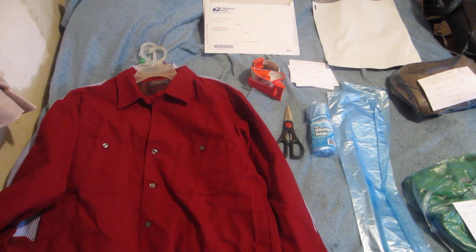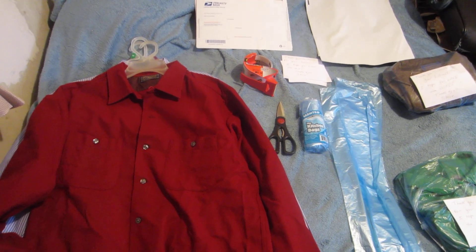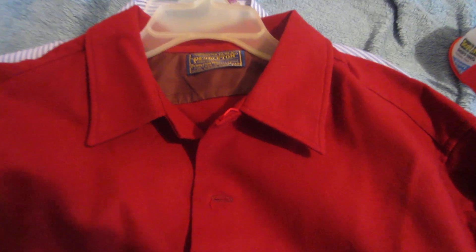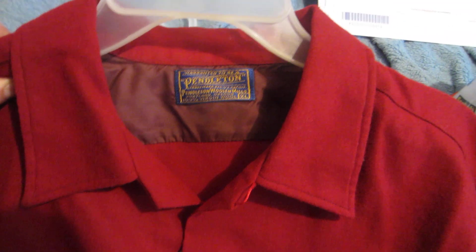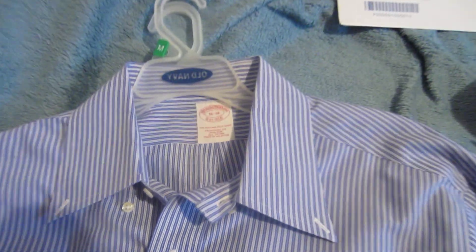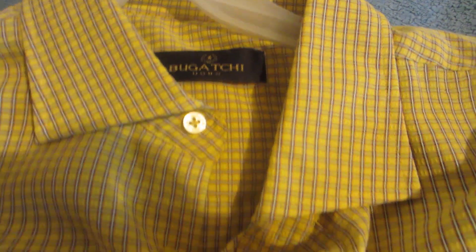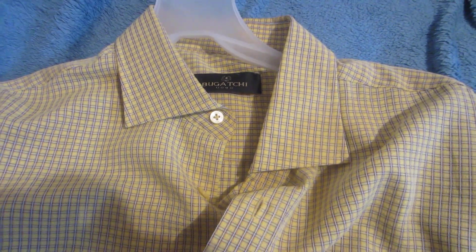Hey, what's going on YouTube, it's Steve coming to you with another video. Today I'm going to show you how I ship out my clothes and the supplies I use. In front of you are a few different clothes I recently sold on eBay: a Pendleton that sold for $36, a Brooks Brothers long sleeve dress shirt that sold for $17, and a Bugachi Uomo dress shirt that sold for $20.